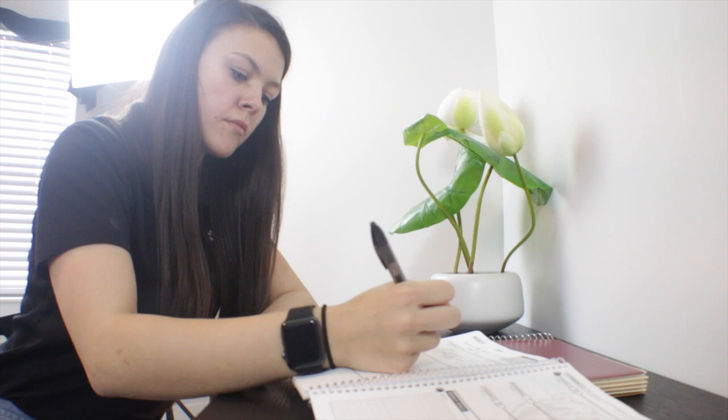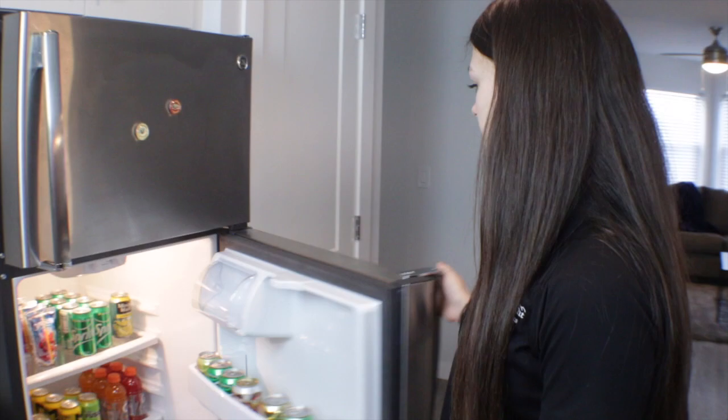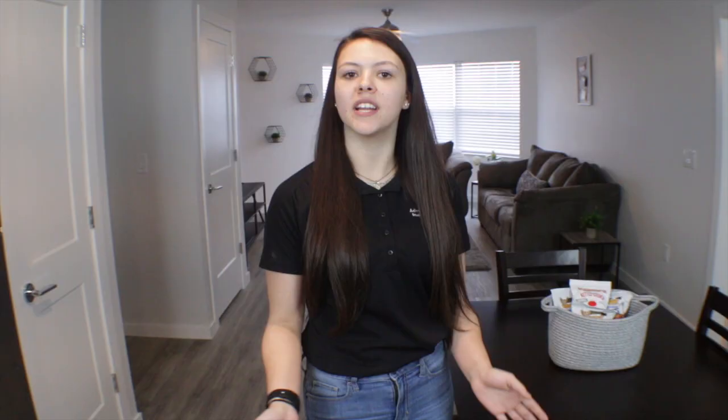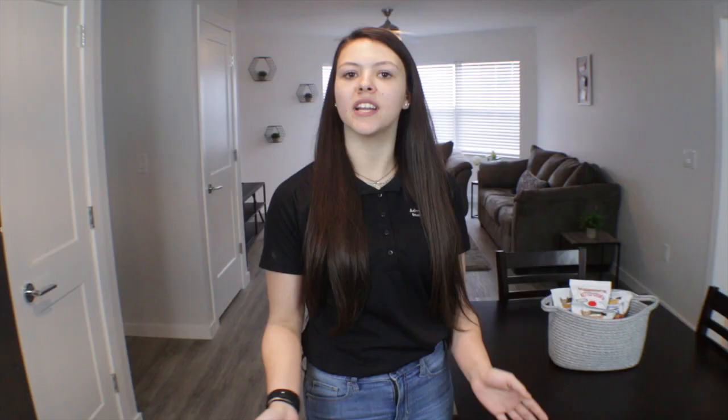You do get full-size appliances like a refrigerator, dishwasher, and full-size stove. It also comes with your own washer and dryer — it isn't coin-operated, so you won't have to put any money into that either.